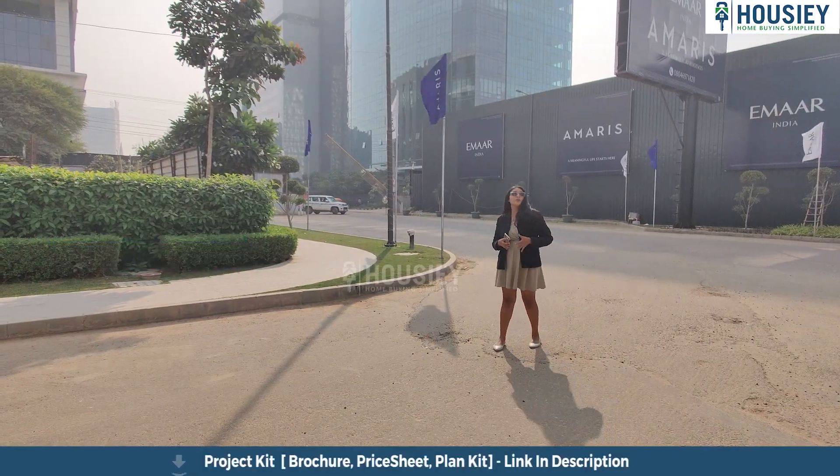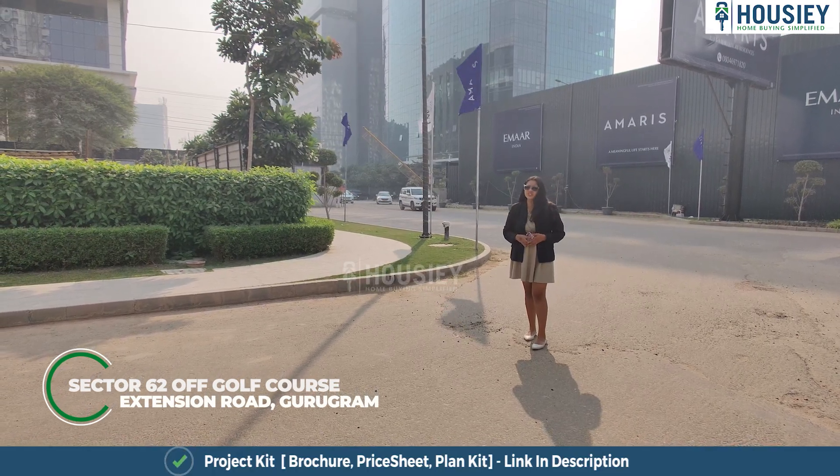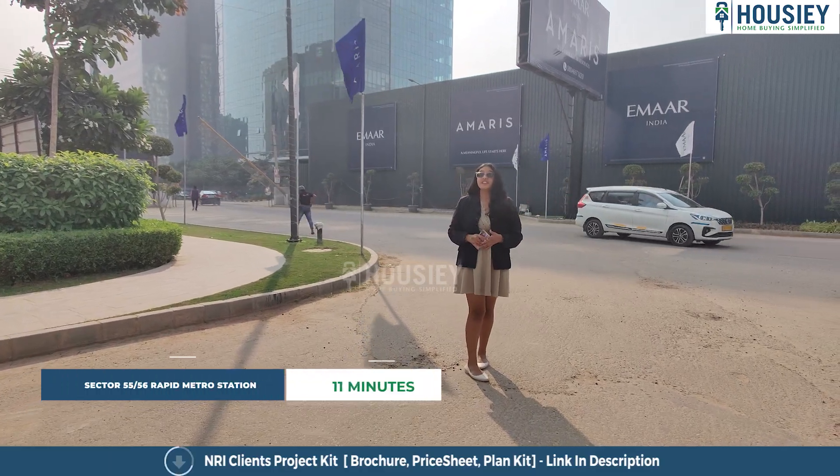Coming to the location part, this project is located in sector 62 of Golf Course Extension Road in Gurugram. DPS school is 7 minutes away from this project and sector 55-56 Rapid Metro Station is 11 minutes away.